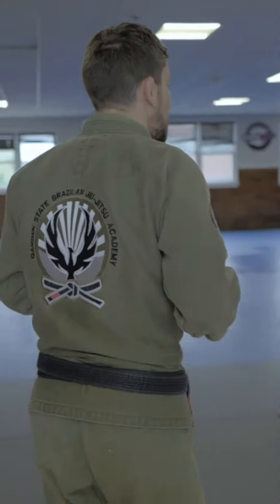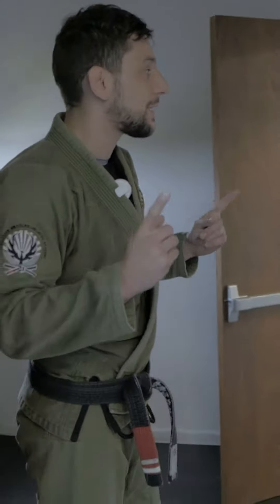Alright, follow me — we're gonna go down to the second mat area here. This is mat one. Throughout the day we have multiple classes going on at the same time. In the evening we'll have multiple age groups, fundamentals classes, advanced classes, and core which is kind of our intermediate class. So we typically have multiple classes going on at once and we utilize both spaces at the same time.